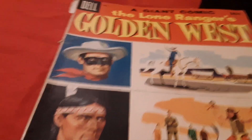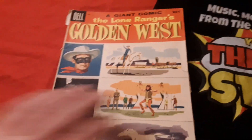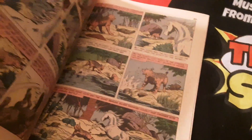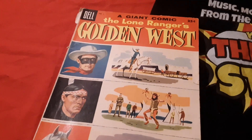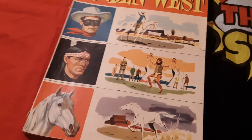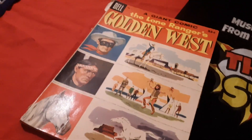And here's another comic I picked up — it's number three, the Lone Ranger's Golden West. This is a super giant, thick 100-page comic book of Lone Ranger action. I have no intention and no idea that I'll ever review it, but it's something I picked up because it was on sale. It'll probably be another one I give away.